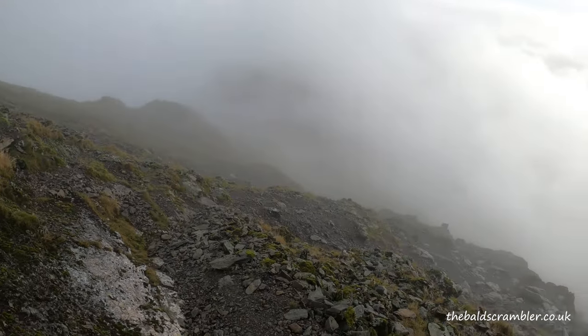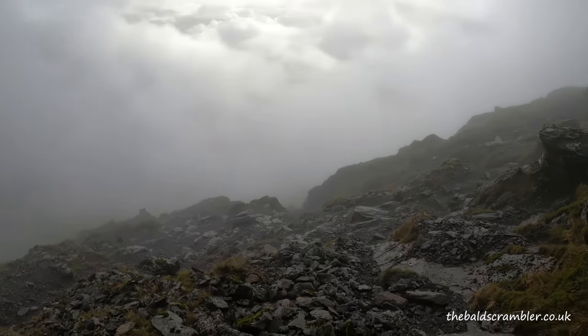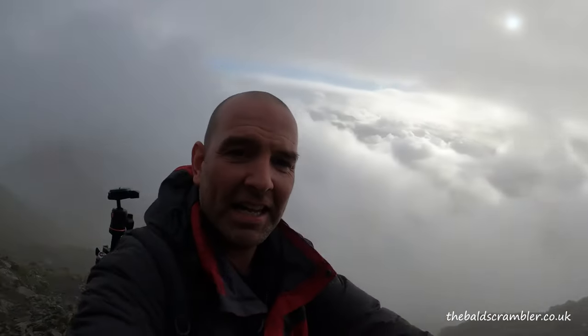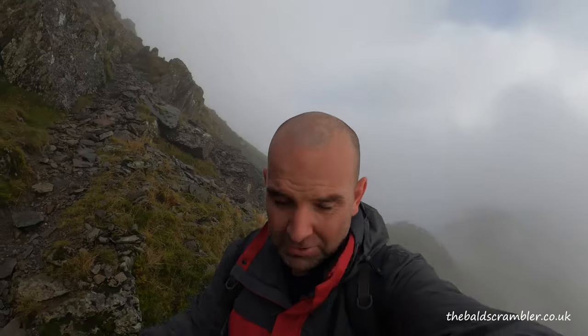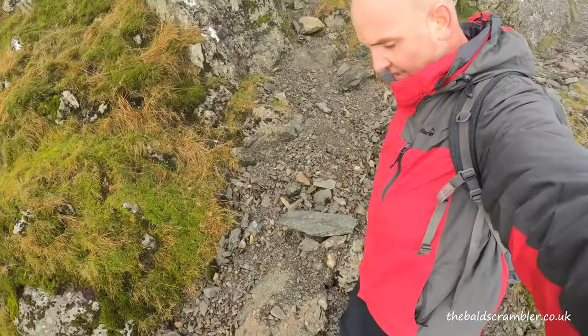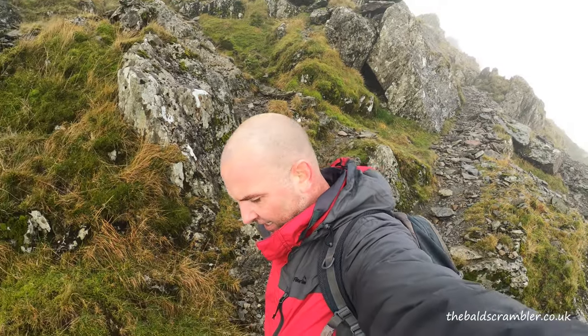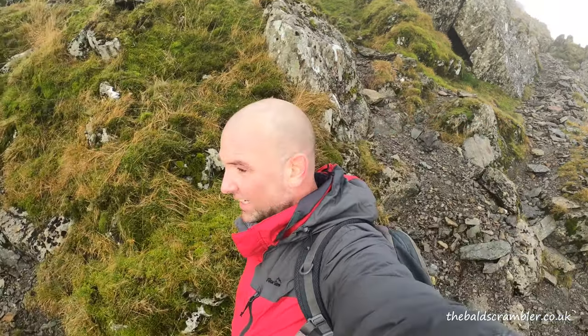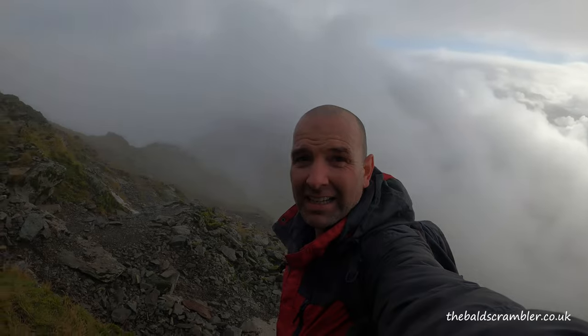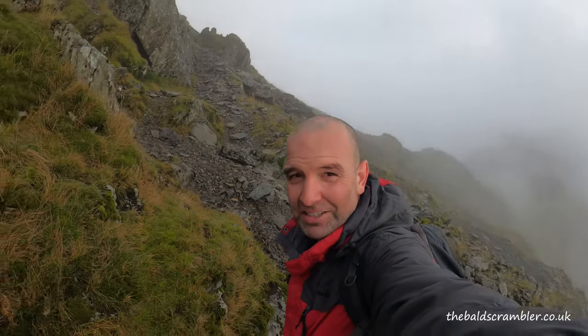How difficult is the Watkins Path? Well, it's certainly steeper than the Miner's Track and definitely steeper than the Pig Track. It's not technically challenging — there's a lot of loose rock, as you can see, mostly just loose rock everywhere. A little bit steeper. I think the biggest issue is navigation. That's the one issue that causes people to turn back.